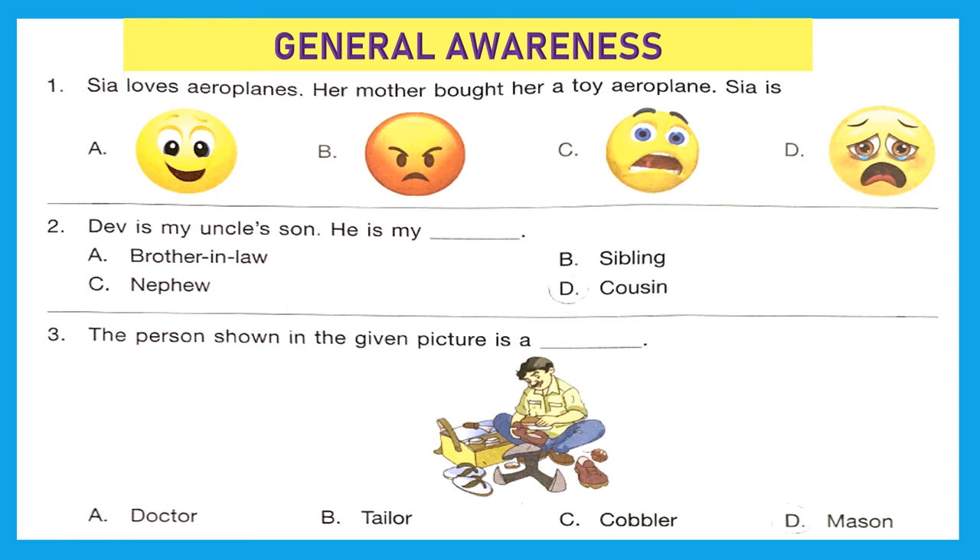General Awareness, Question 1: Sia loves aeroplanes. Her mother bought her a toy aeroplane. If Sia loves something and she gets that, she would definitely be happy. Option A is the right answer.